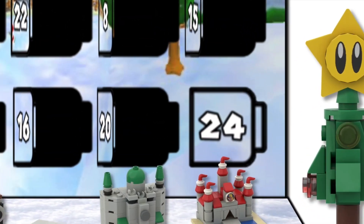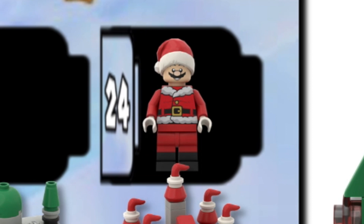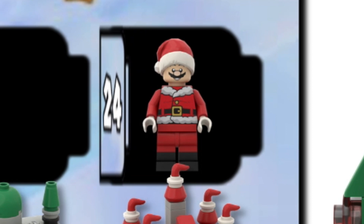Inside the last door, we have Mario, and he is all dressed up as Santa Claus.